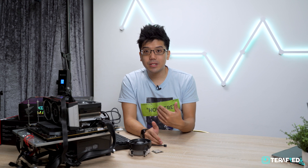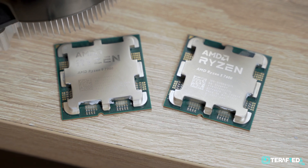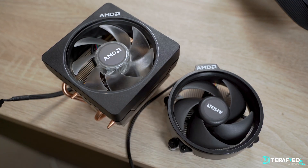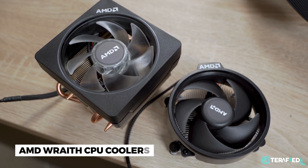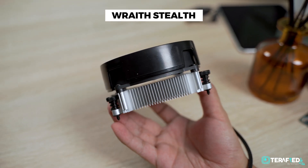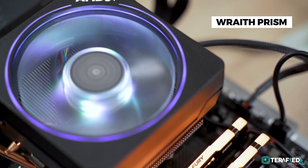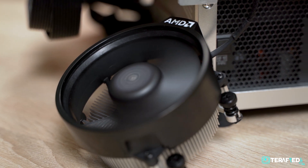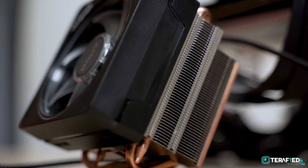Unlike the Ryzen 5 7600X, which has a TDP of 105W, and the Ryzen 9 7900X with a TDP of 170W, both the Ryzen 5 7600 and the Ryzen 9 7900 have a TDP of just 65W. Additionally, the non-X SKUs come with AMD Wraith CPU coolers. The Ryzen 5 7600 gets the Wraith Stealth, while the Ryzen 9 7900 gets the Wraith Prism. We have done our testing with the provided coolers to give you the out-of-the-box experience, as it's very likely that you as a customer would use the provided cooler since you've specifically chosen the non-X SKU.